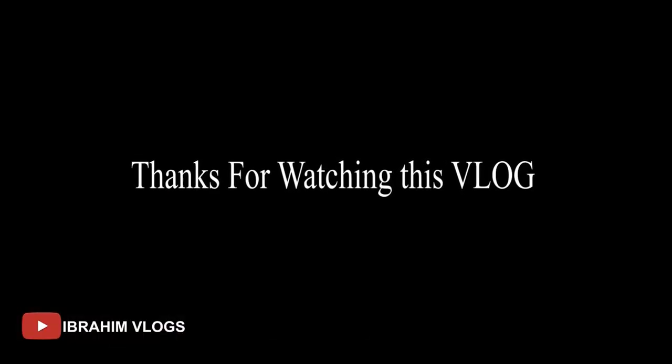Finally guys, my home tour is complete. I hope that you will enjoy my vlog. Subscribe to my channel and click on the bell icon so that my new videos will reach out to you. See you next time!